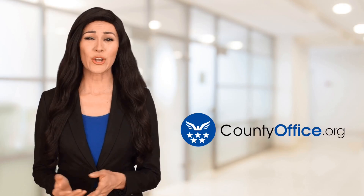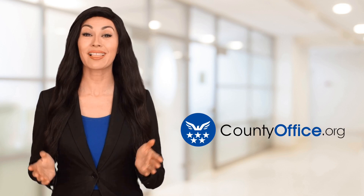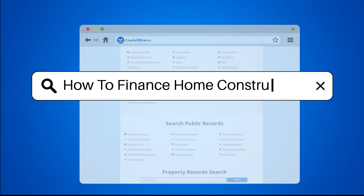Welcome to County Office, your ultimate guide to local government services and public records. How to finance home construction?